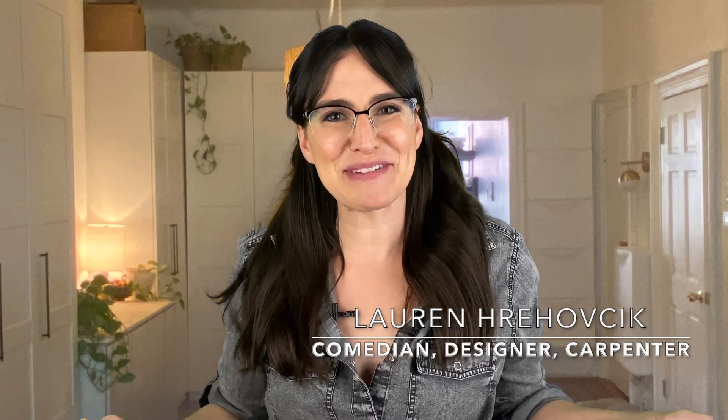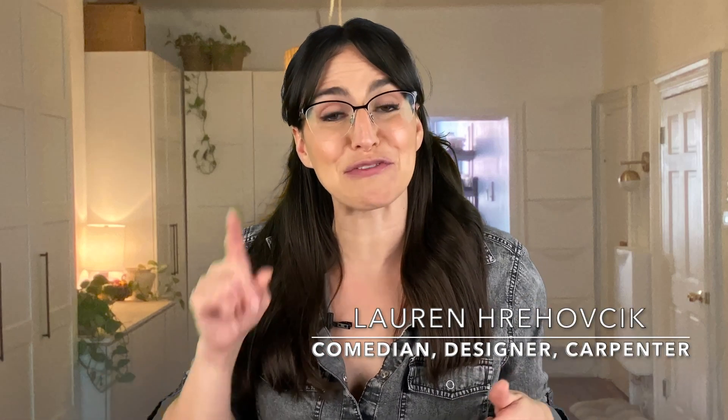Hey, how you doing? Welcome to Get It Outta Here with Lauren Rehovchek. If you have not hit that subscribe button yet, please do it. Let's go.